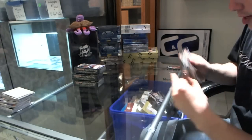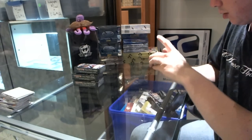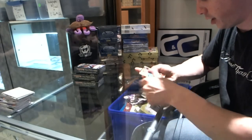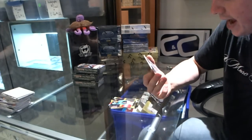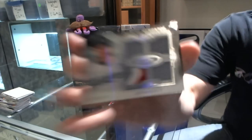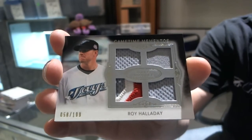Alright, so pack one. Let's get you a big hit, buddy. I don't want to see a Sandy Koufax auto. We've got a Joe Maurer, numbered to 199. Then the base cards: Clayton Kershaw, Nelson Cruz, Felix Hernandez. Number 58 of 199 — triple jersey and three color patch. Roy Halladay. Wow, good start.